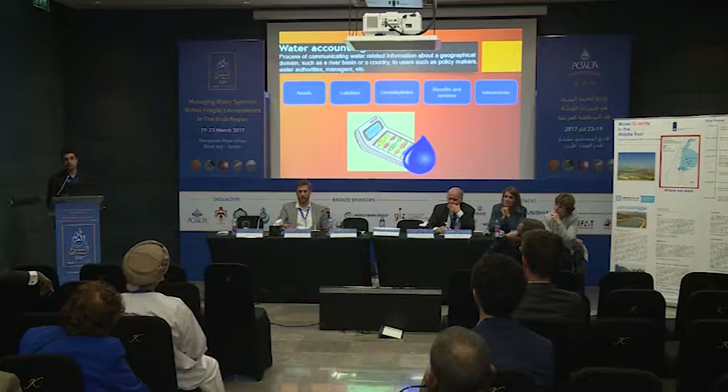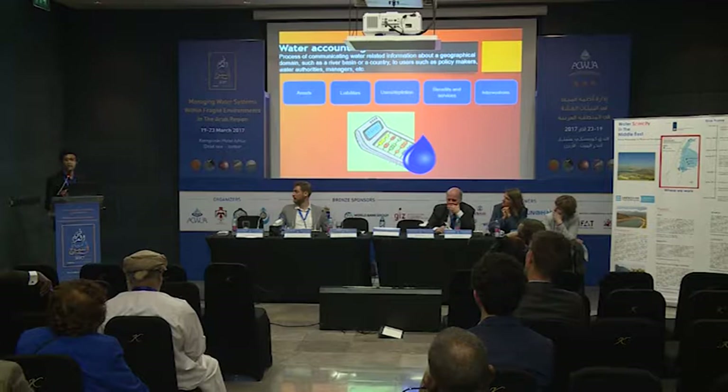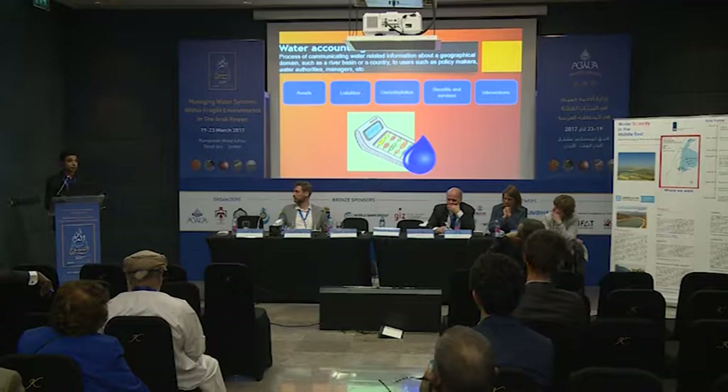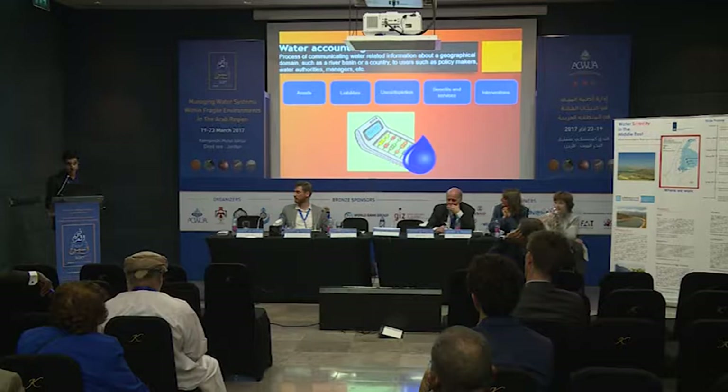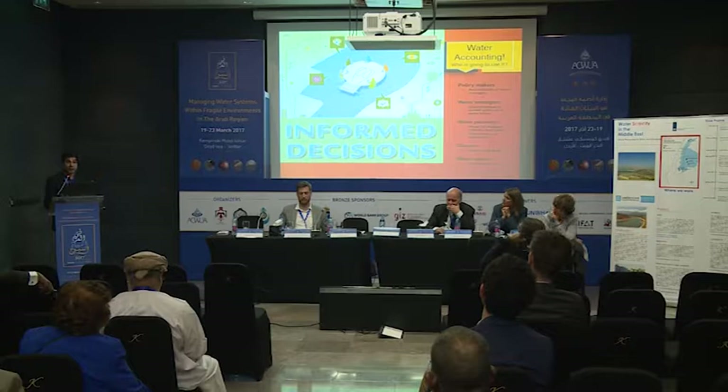We put all this data together to make water accounts. Think about a financial account — when you want to make wise investments or manage your money well, you have to account for your money. You know how much income you have and you plan for it. It's the same for water. We have to have that system for water, because water is an important commodity that has value these days. That will help us move to informed decisions, used by different players: policymakers, managers, water planners, donors, and end users.